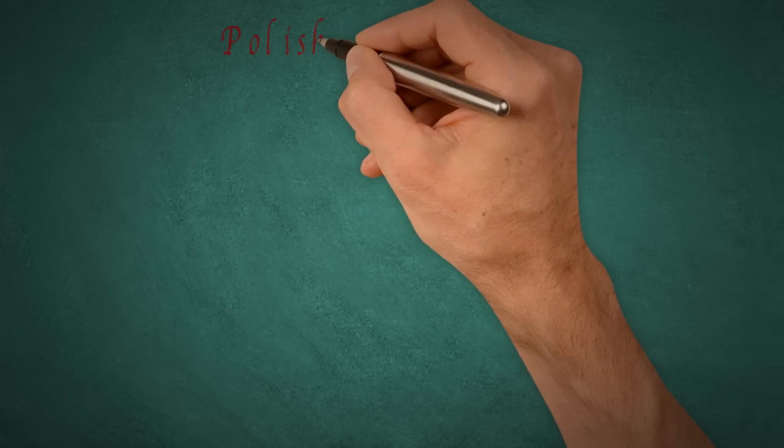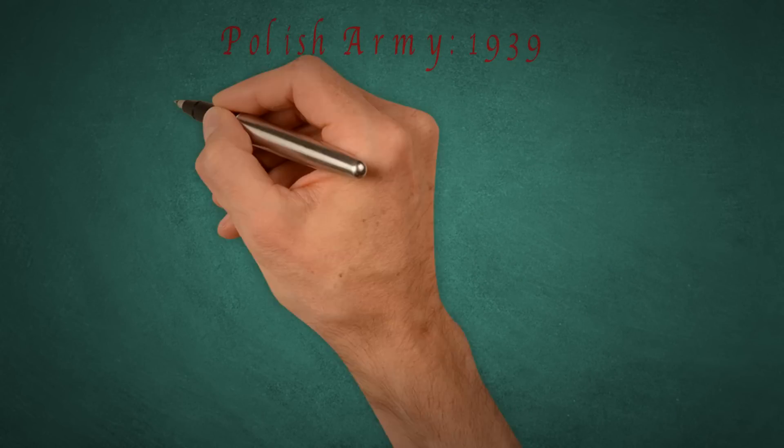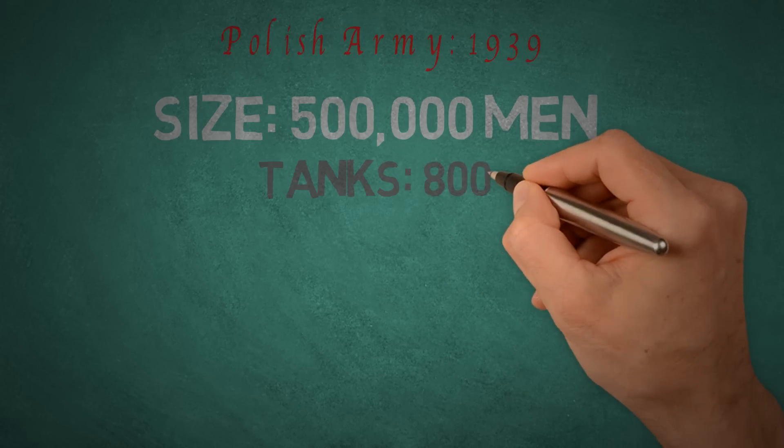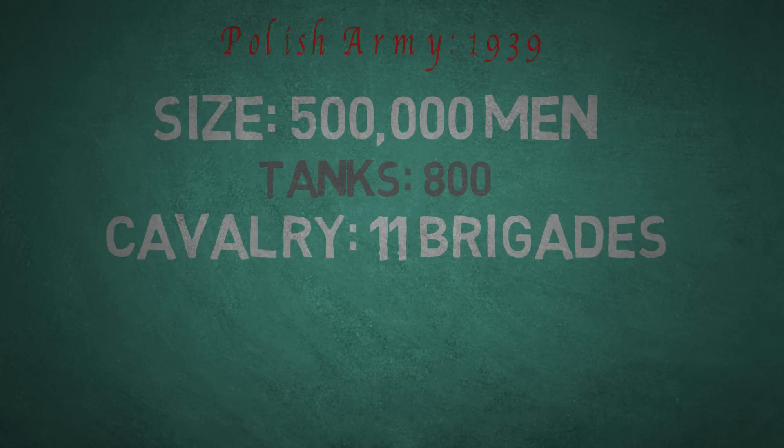On the ground, it was not much better for the Polish army. They could muster a mere 500,000 men, including just 800 tanks and even 11 cavalry brigades. A true blast from the past, these cavalry units started with lances, but as the conflict progressed, they began using anti-tank guns to take on the German armor.